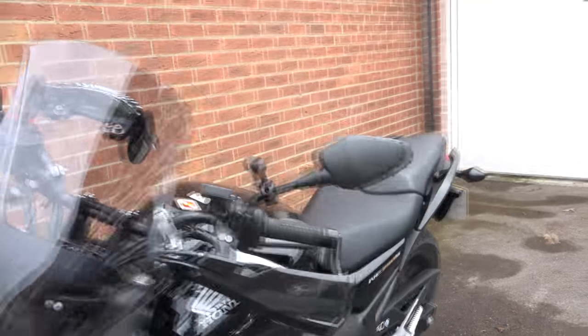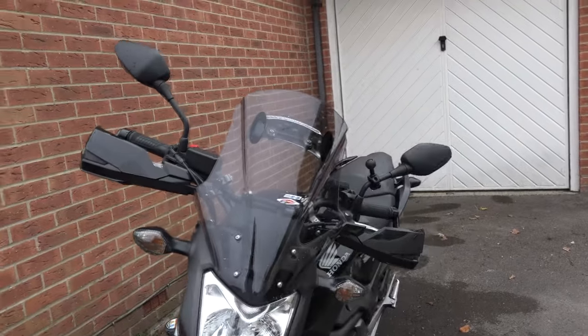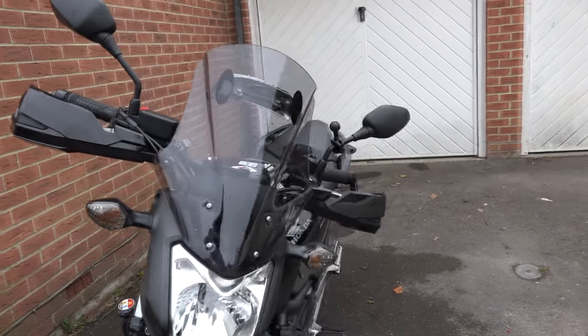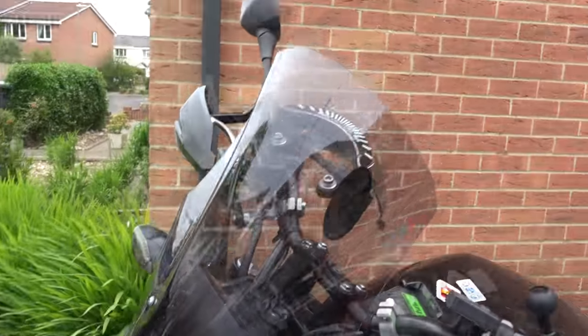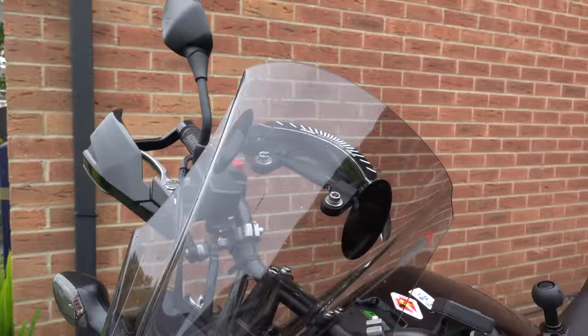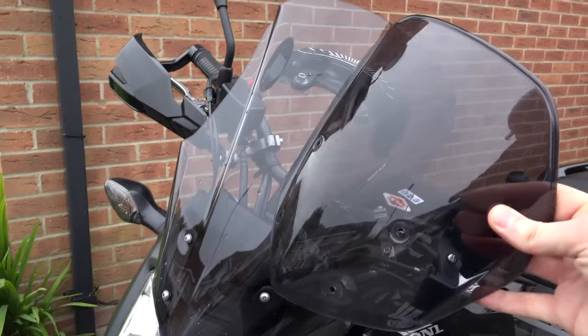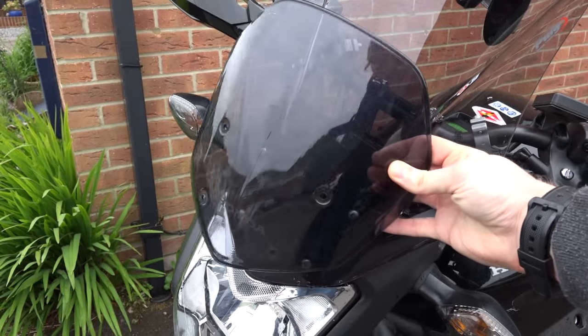Hi guys, Mikey from Mikey Vlogs. In this video I'm going to be showing you all the accessories that I've placed on my bike so far. This is a Honda NC750S. The latest addition is this touring screen by Puig, which is really handy to have — it has about twice the coverage from the stock windshield, so as you can see, the stock doesn't cover a lot.